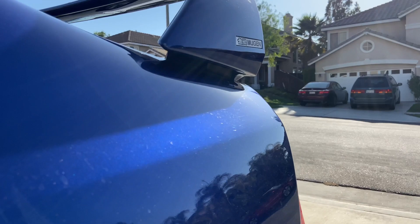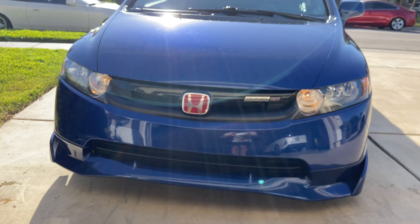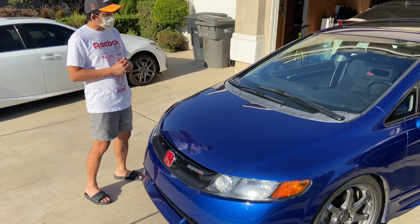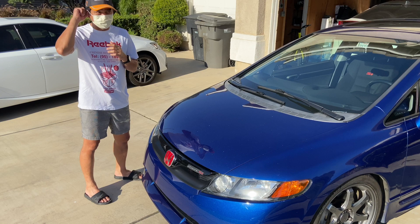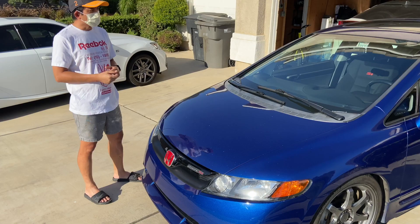Hello everyone, welcome back to my channel. This is my 2008 Honda Civic Si Mugen. My first Honda was a 5th generation Honda Civic Si, and ever since I got that car, I was in love with the Civic Si.